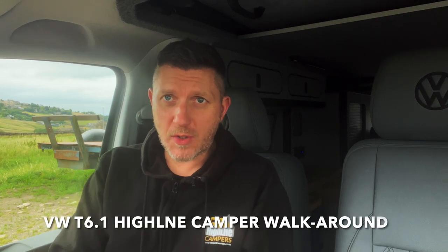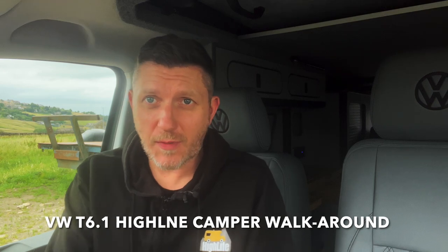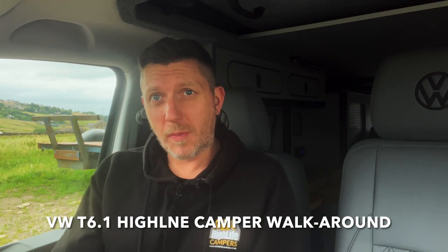Welcome back to the channel. Sam here from Highlife Campers. Today I'm going to be walking around our latest VW camper which we completed about three or four days ago. We actually sold this camper to someone really local to us. Most of our campers we sell to people from all over the UK — places like Scotland, Wales, and London — but this particular camper was bought by a guy literally a mile from our sales office.